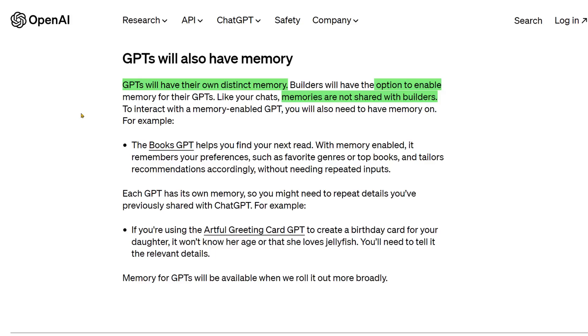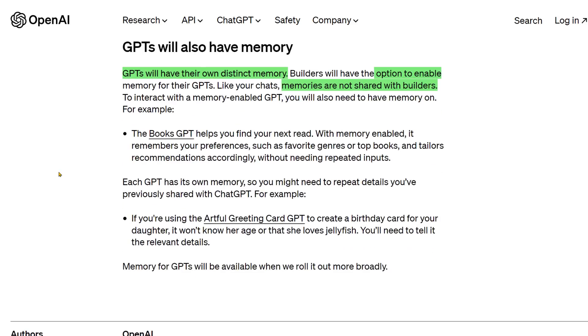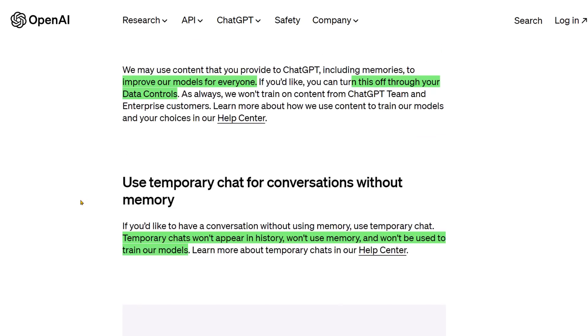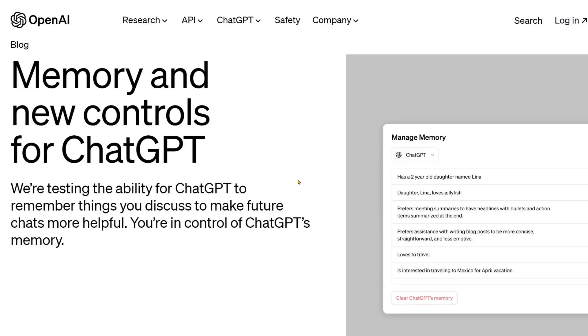I got to say, that's pretty exciting. A lot of these customizations already exist for large companies — whether you're on Amazon or Google — they do have data on you, they have memories about you. Here, it looks like you're going to be able to see what those memories are, control them, add to them, delete from them. So I got to give props to OpenAI for being pretty open — instead of doing this behind the scenes, you're in control and able to adjust as needed. I love this so far. We also got some big news from NVIDIA and Jensen Huang — that's coming up in just a little bit. Stay tuned. My name is Wes Roth, and thank you for watching.